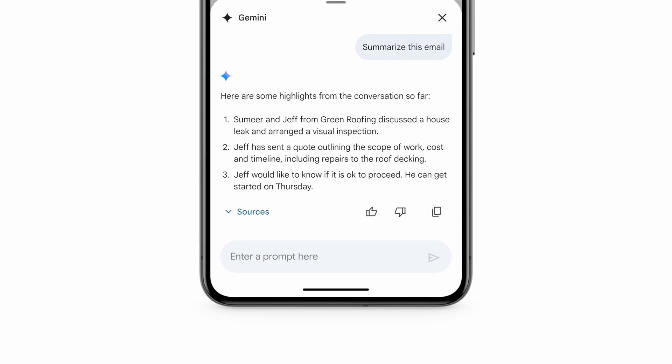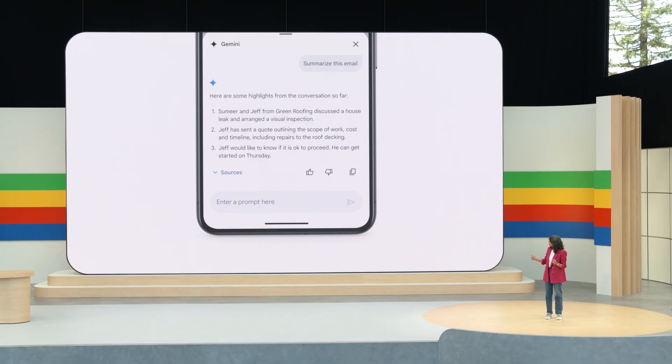Gemini pulls up this helpful mobile card as an overlay, and this is where I can read a nice summary of all the salient information that I need to know. So I see here that we have a quote from Jeff at Green Roofing, and he's ready to start. I know we had other bids, and I don't remember the details. Previously, I would have had to do a number of searches in Gmail and then remember and compare information across different emails.